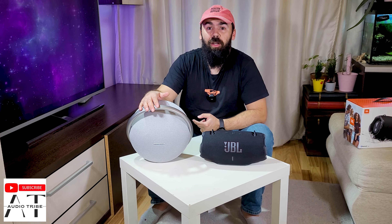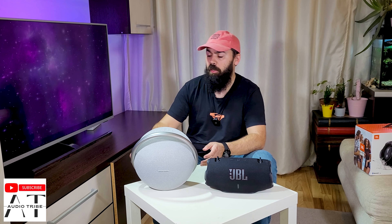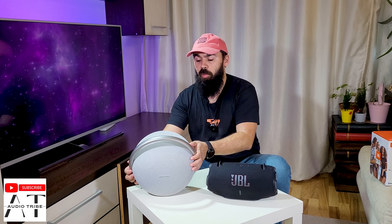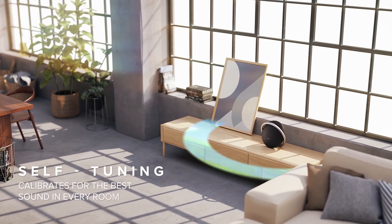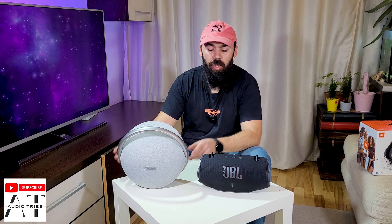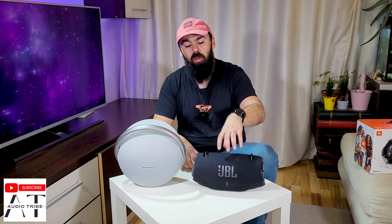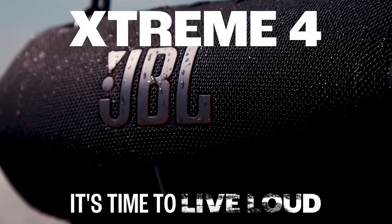The Harman Kardon Onyx Studio 8 with 50 watts measured 86.8 decibels. This is very good for such a small speaker. Of course, this was unplugged, same as the JBL Xtreme 4. The bass is really present and the sound is very good — you can hear the mids, the highs, and the bass. Now at the same distance, we will play the same song at the maximum level on the JBL Xtreme 4.